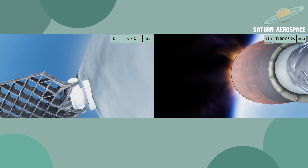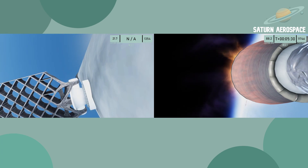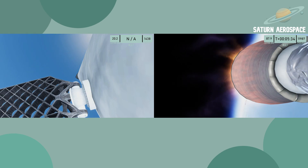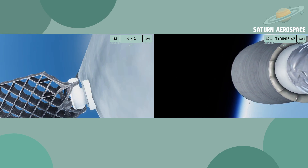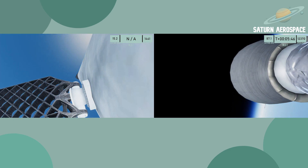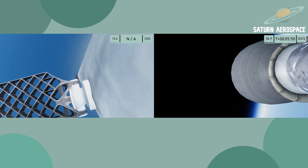Almost six minutes into flight now and we're approaching orbital speed. In a minute we'll hear the call from Mission Control for second engine cutoff. SECO. Phoebe will now coast around to its apoapsis. Orbital insertion burn complete.